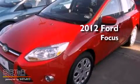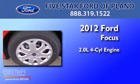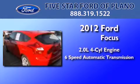This is a brand new 2012 Ford Focus. It has a 2.0-liter four-cylinder engine and a six-speed automatic transmission.